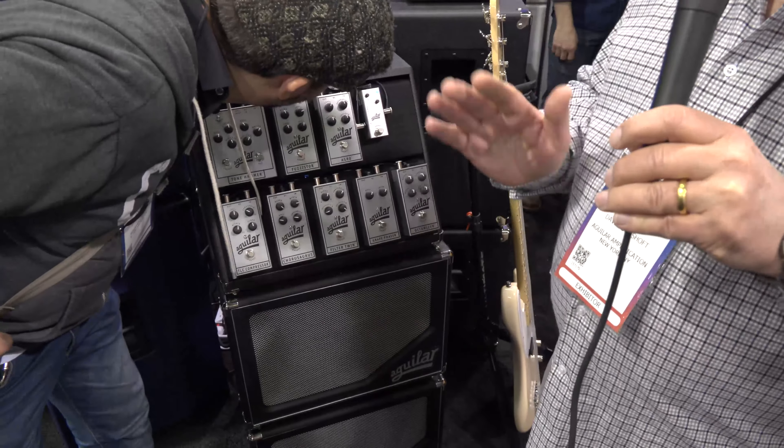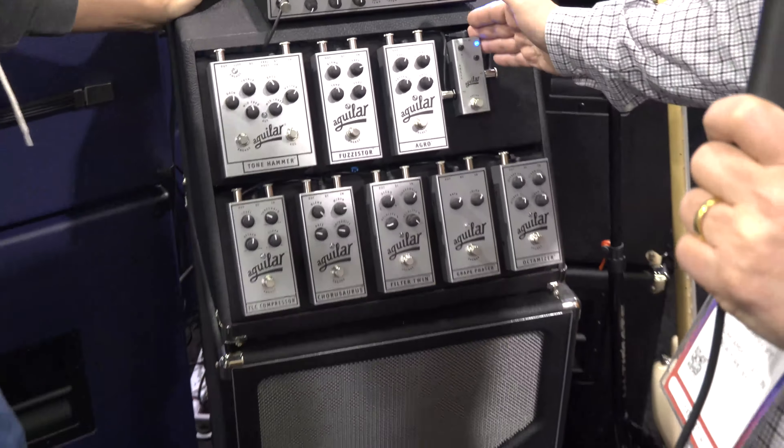We have the DB925. It's part of a line of Aguilar mini pedals. Broadband boost, preamp, very low noise, runs on a 9-volt supply, no batteries — batteries are passé, not good for the environment. Broadband boost with bass and treble adds dimension, clarity, depth, and color to your bass.